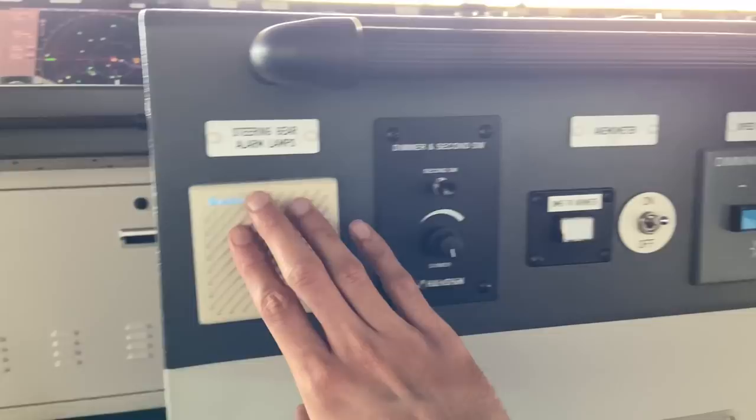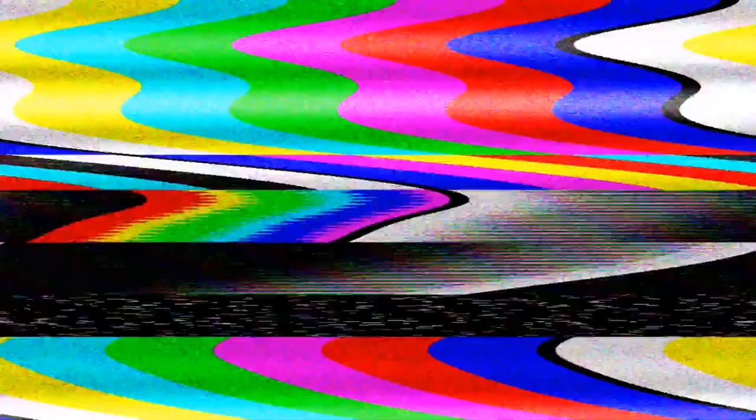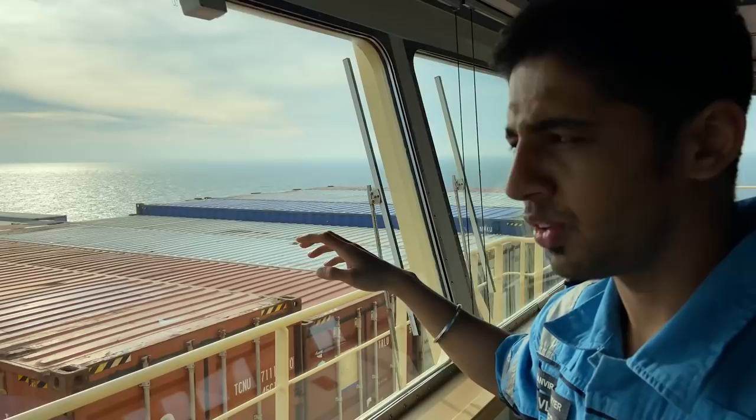One more thing I forgot — there are dimmers here just below the main wheel. These are for these indications. Let me give you a closer look. So this is the anemometer, speed log indicator, RPM. This is a clinometer — in case the ship is rolling, this goes starboard and port itself. Then a gyro repeater and the rate of turn indicator. And of course if you come down, it's the beautiful view of the sea.